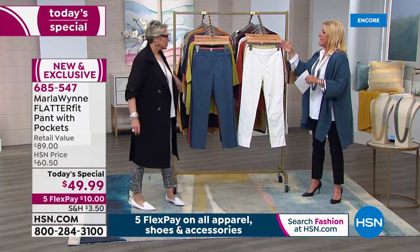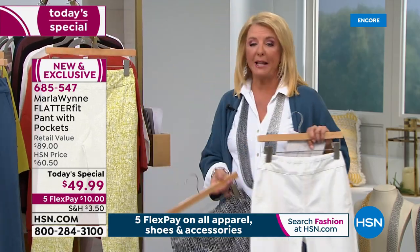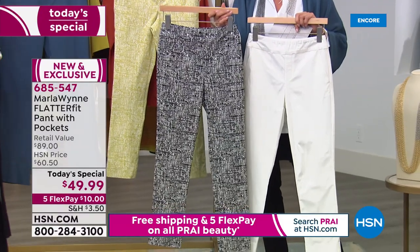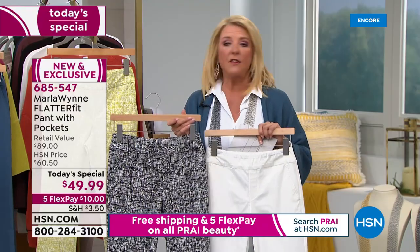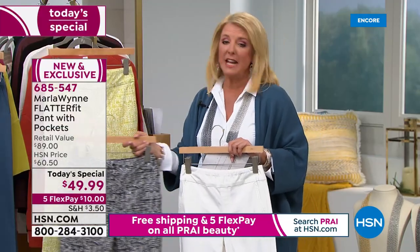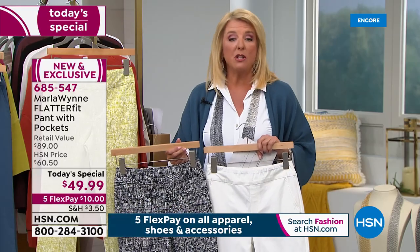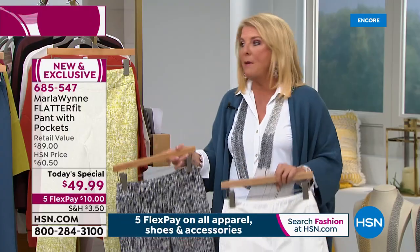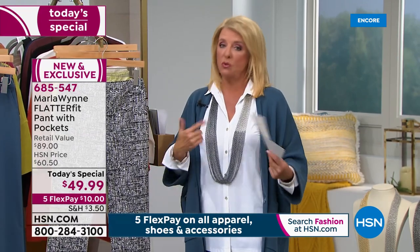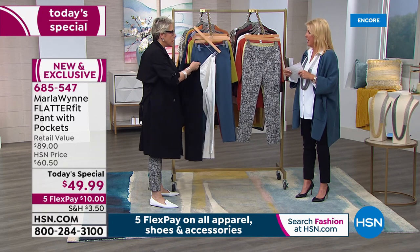A quick quantity heads-up: at midnight the canvas and the black print are by far outselling the other colors. The black print is a great way to do print without being overwhelmed — stylish and sophisticated. If you're brand new to Flatter Fit, start with a solid black or the tealy jade. Once you get one pair, you'll never look back. When we restock, the price will be well over sixty dollars — tonight it's $49.99, a one-day price.